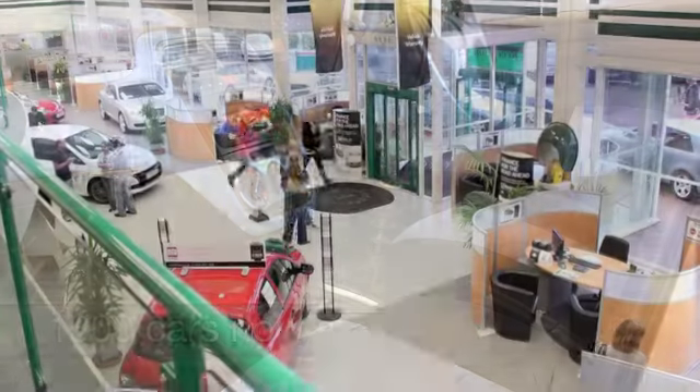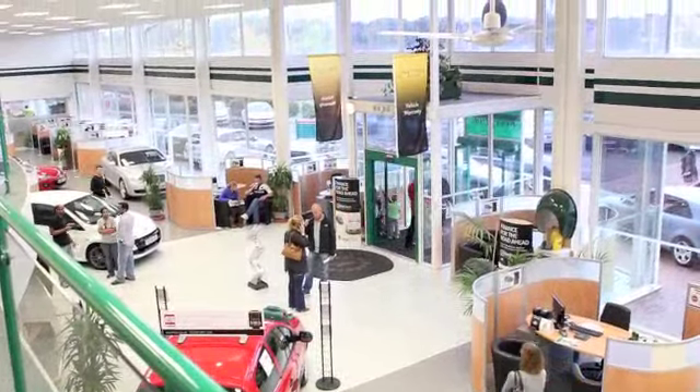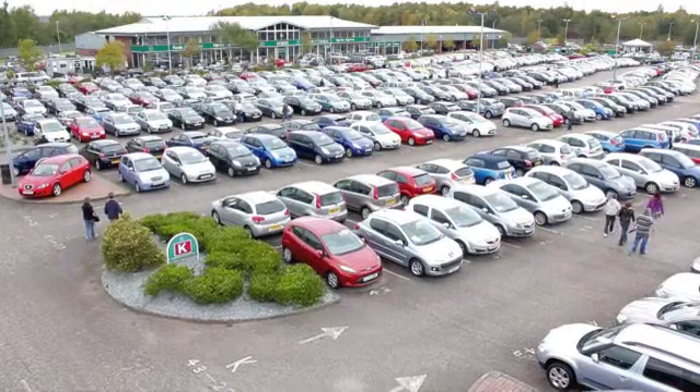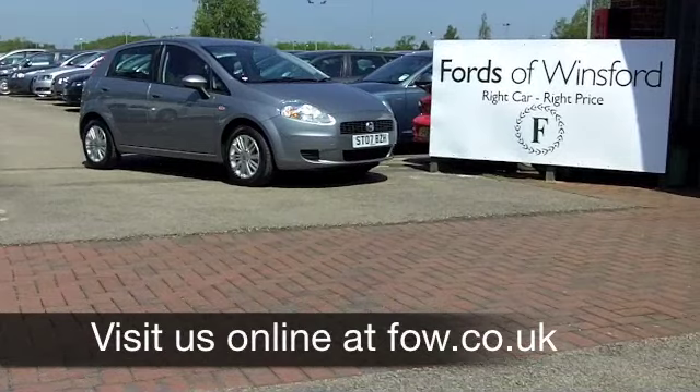If you've got an old car that you'd like to part exchange, or if you need finance, no problem — come down, we can sort all that for you with pleasure. Come and have a test drive and discover this great car for yourself, with no obligation, at Fords of Winsford.